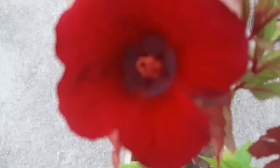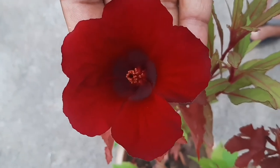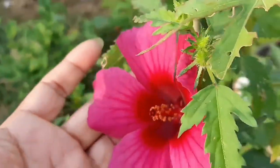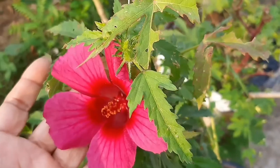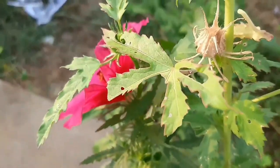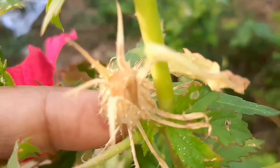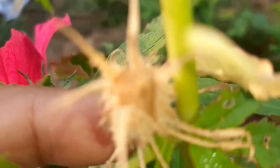This plant has edible properties also. Its leaves are used to make salads and its flowers are used to make tea. This plant has approximately 200 to 300 species that are seen in subtropical and tropical regions. The plant needs plenty of water, rich and fertile as well as well-drained soil. It can be easily propagated from cuttings as well as seeds.